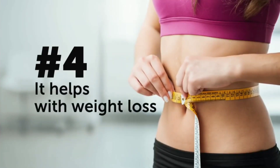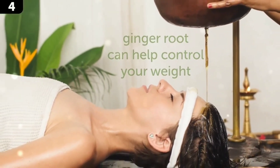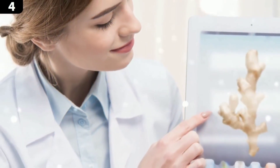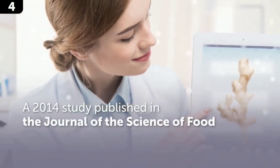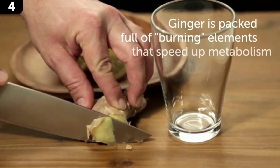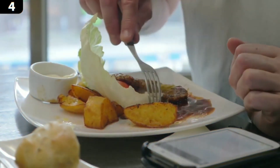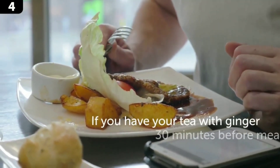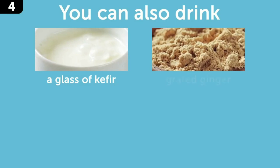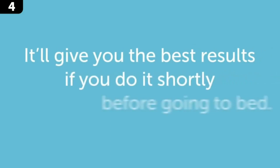Number 4: it helps with weight loss. If you're familiar with the ancient Indian practice of Ayurveda, you might know that ginger root can help control your weight. A 2014 study published in the Journal of the Science of Food and Agriculture confirmed that ginger is packed full of burning elements that speed up metabolism and reduce appetite. Incorporate fresh ginger in your breakfast and lunch, and grated ginger in your drinks. Drinking tea with ginger 30 minutes before meals will help you eat less. You can also drink kefir with grated ginger, cinnamon, and a pinch of red pepper shortly before going to bed for best results.